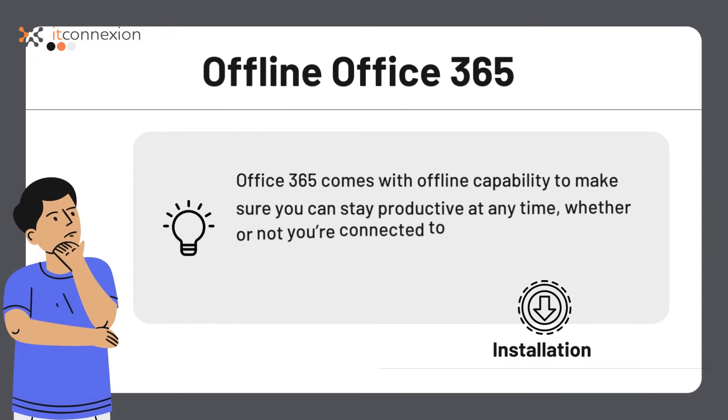Offline capability is built into the Office 365 suite, so there is no further installation or settings involved. Office 365's offline experience is designed to be as seamless as possible, so that the apps will take care of your work while you're disconnected from the internet.